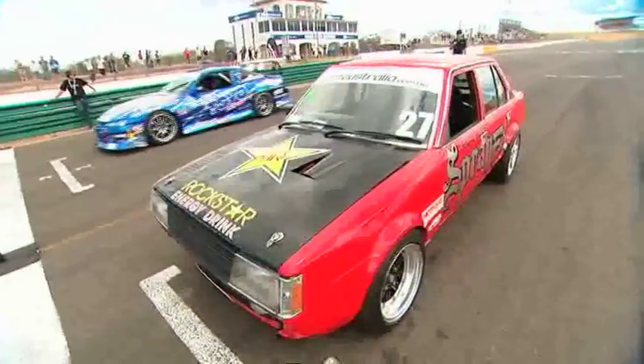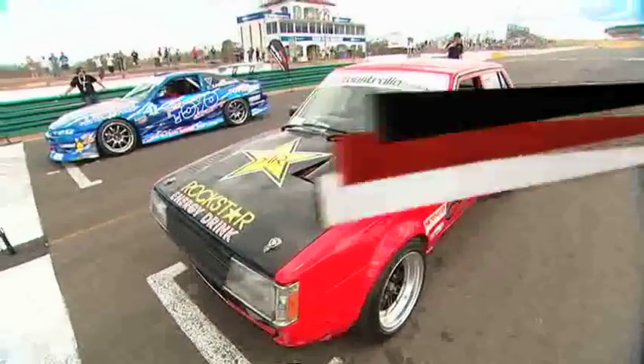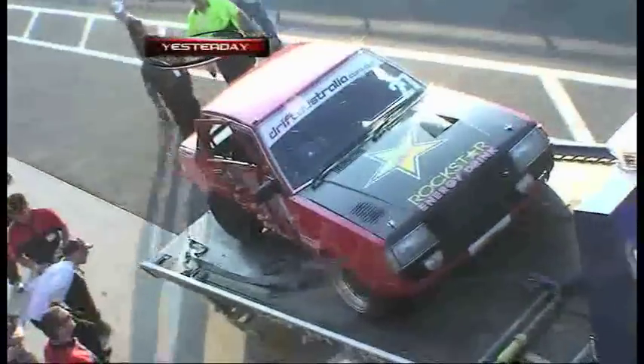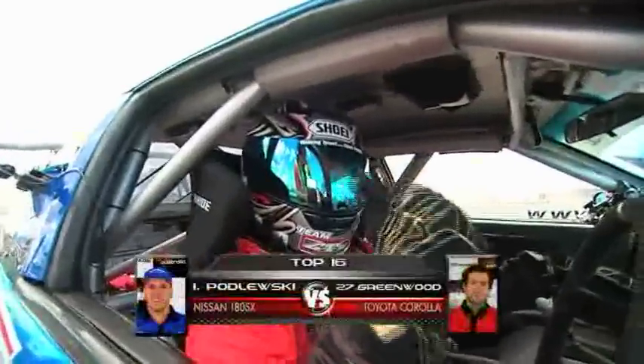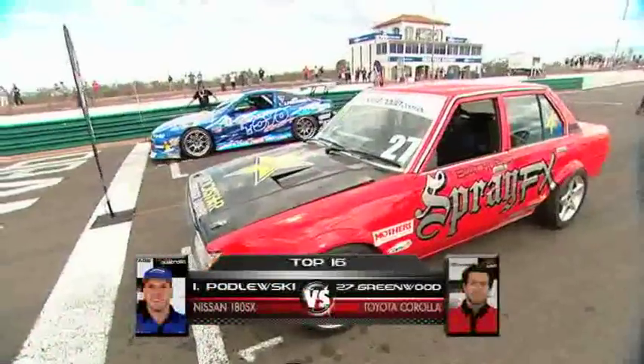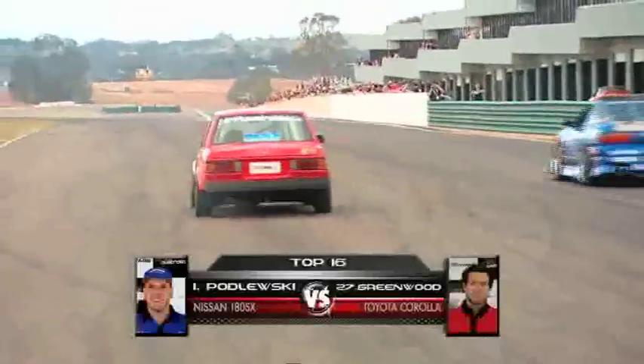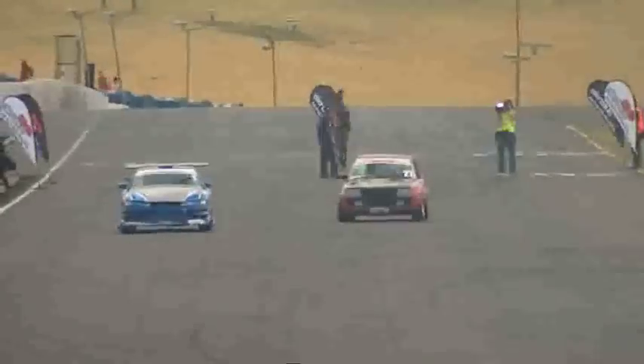Up to the line rolls the Rockstar K70 of Jason Greenwood. Remarkably, this car is back together after a huge hit yesterday. Everybody saw that damage — it looked like a banana — but look at it today. It's a legendary car, up against a world-class weapon: the Team CTS entry of Simon Podlewski.